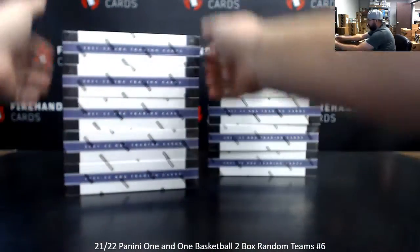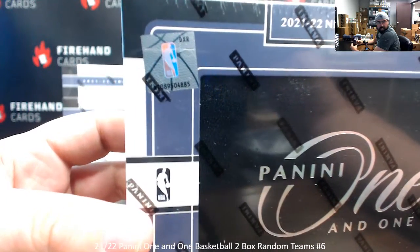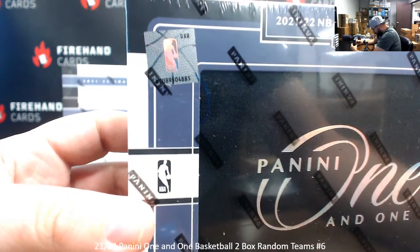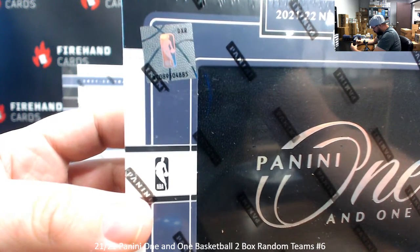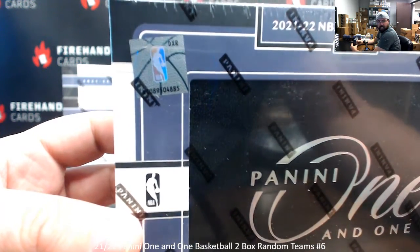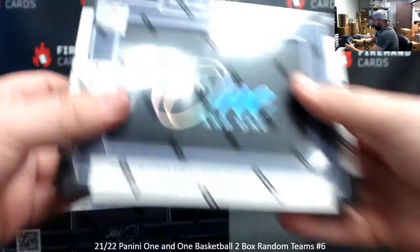Alright, so let's go through these here. Box number 1 — all these start with NCO. The number is 8, 9, 5, 0, 4, 8, 8, 8, 5, and DXR are the three letters on top.